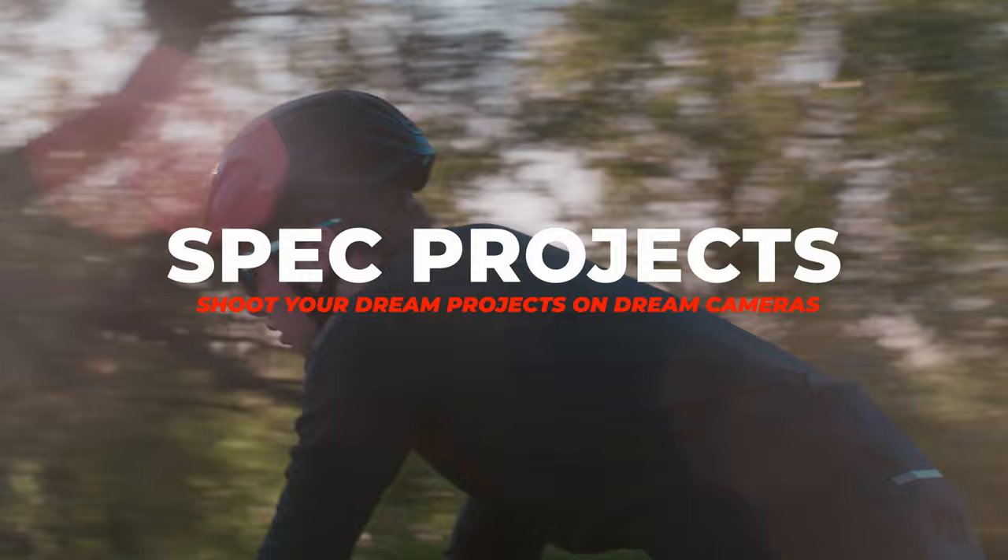The next thing is renting for spec projects. If you have projects in mind and want to shoot on a particular camera kit, you can rent that out for those projects to make it look as good as possible.